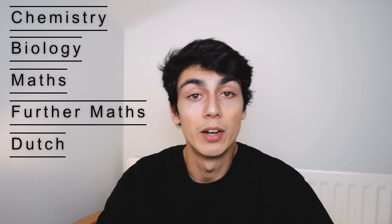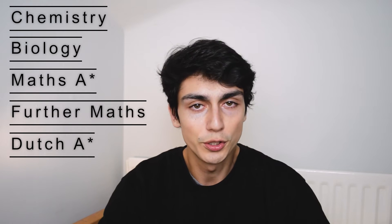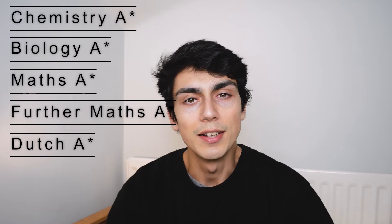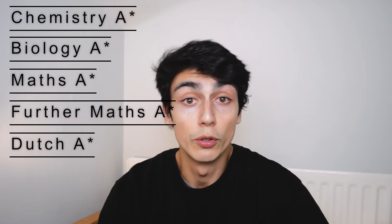I did maths and Dutch in year 12 and got an A star in both. In year 13 I did chemistry, biology, and further maths and got A stars in those subjects as well. So in total I got five A stars at A level. I didn't make this video just to brag about my results, but to share how I got those grades so hopefully you can take something away and improve your own.